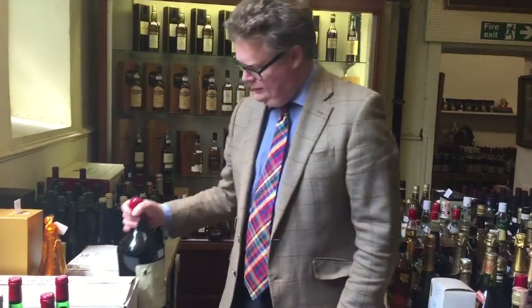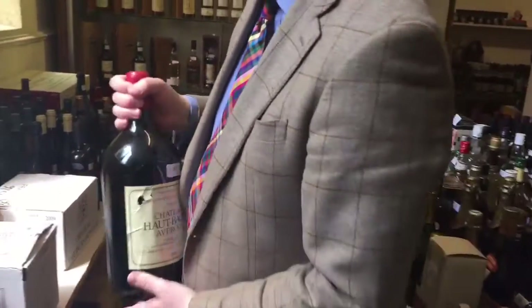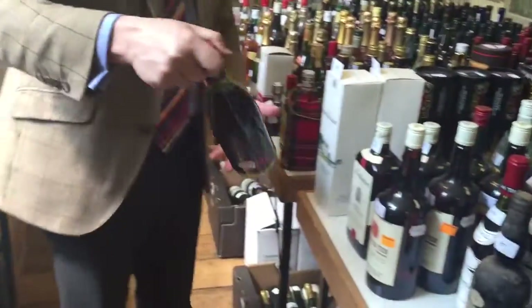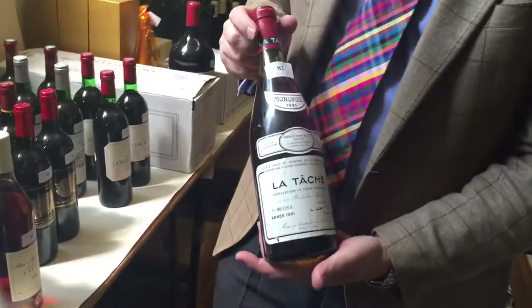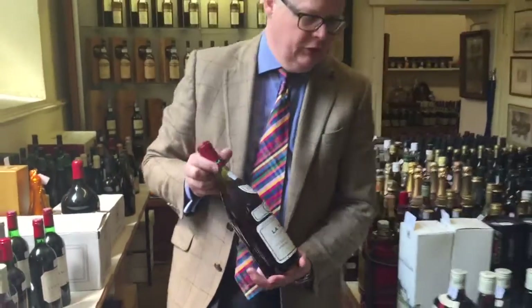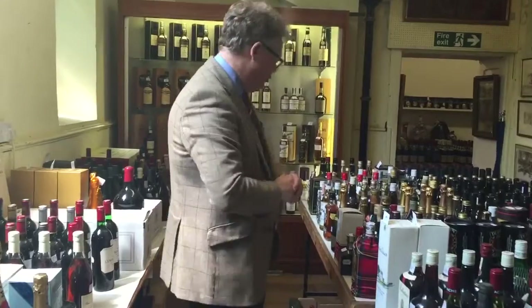Just ideal for Christmas - that's when you don't want your friends to stay too long. Over here we've got some of the La Tache, and again this is the Monopole here, 1981 - I think there's five bottles at around about four to six hundred pounds a bottle. So there's individual bottles at hundreds of pounds, and there's big job lots as well, estimated at more modest sums.